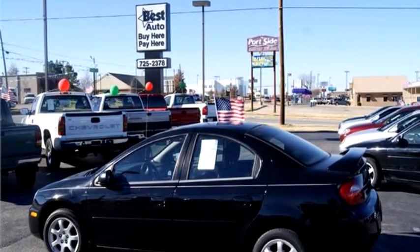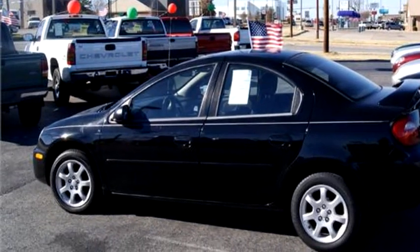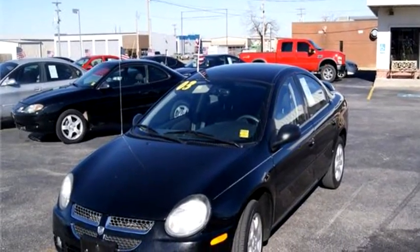Best auto buy here pay here, Springdale proudly presents this 2003 Dodge Neon SX-T.